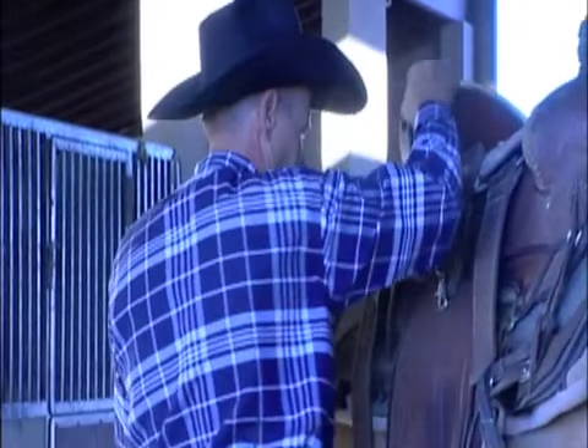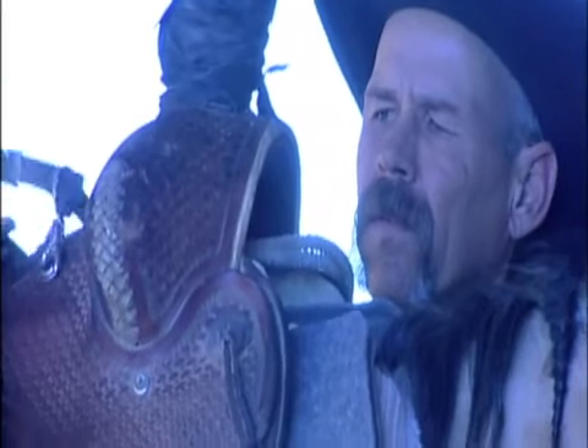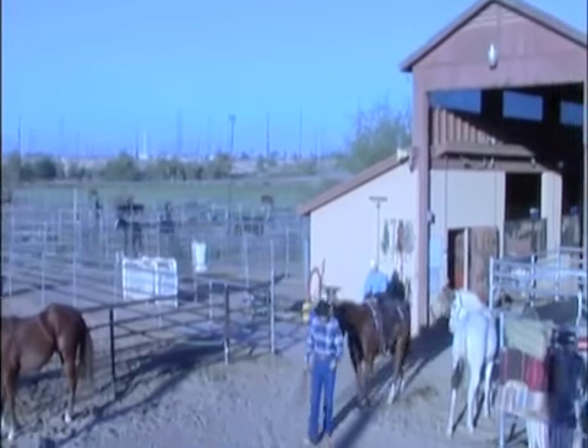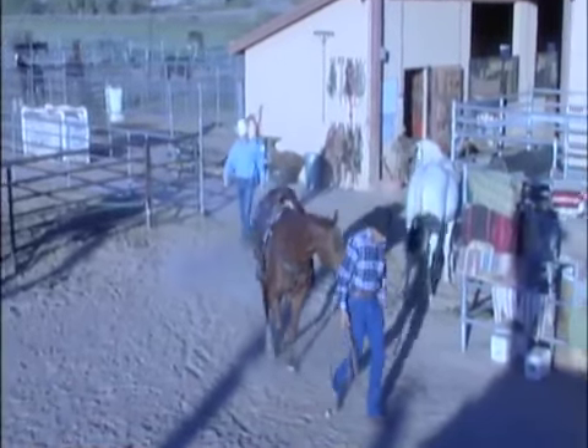Growing up, at a certain age, you realize that you can draw better than the other kids. I was always drawing cartoons, getting laughs, drawing a funny picture of the teacher and that kind of thing.